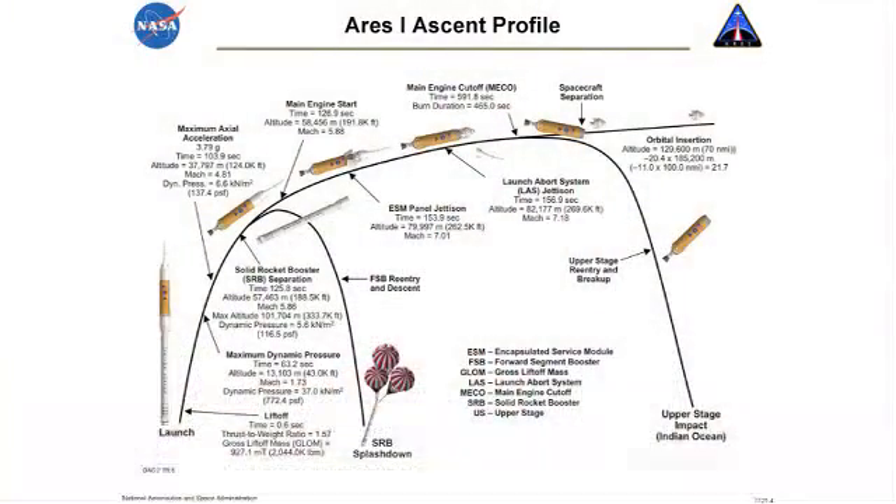This is what the asset profile looks like on the Ares I. You light off the single solid — that's the five-segment variant of what flies today — and it flies for about two minutes. When it burns out, it drops into the ocean. It's recovered: it parachutes in, is recovered by divers, towed back, refurbished, and reused. Then the second stage is ignited.